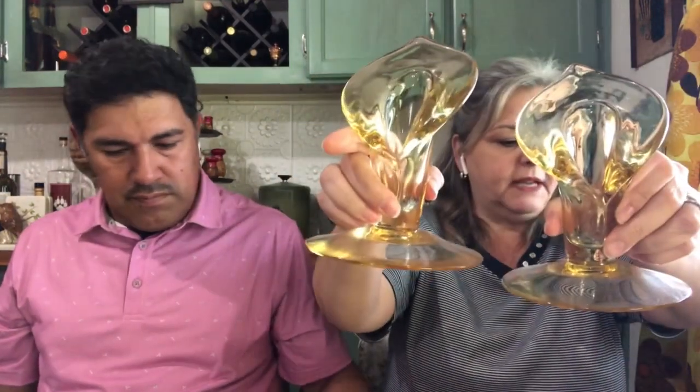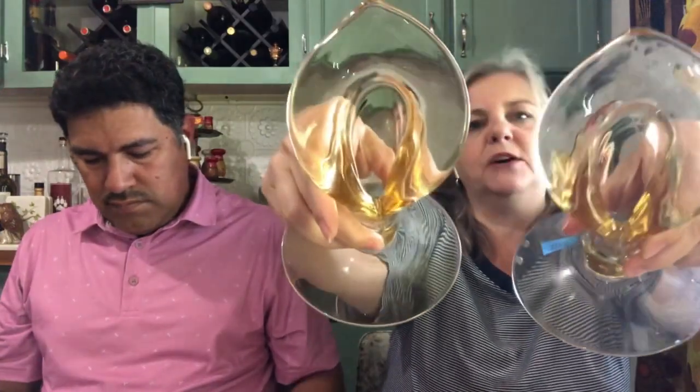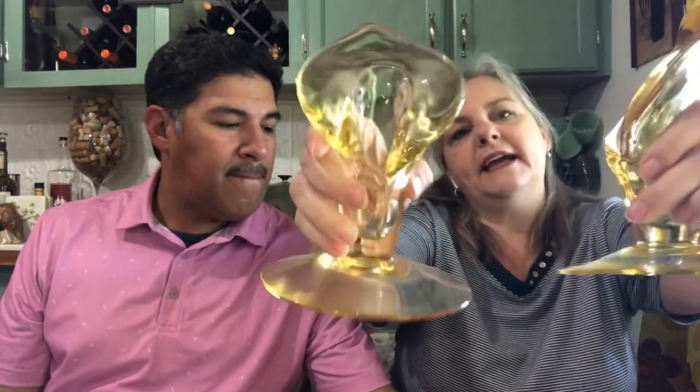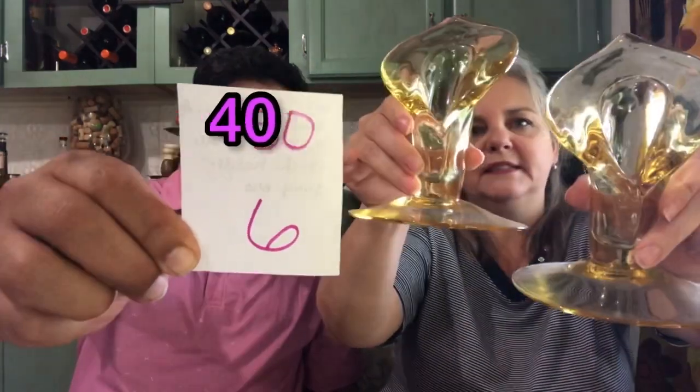Next I have these beautiful Cambridge Yellow Calla Lily candlestick holders. Look how tall these are — beautiful yellow, great condition, no chips or cracks. These are $40, number 6.